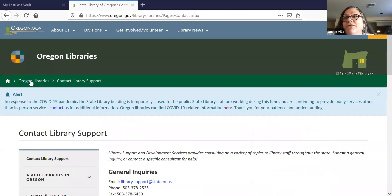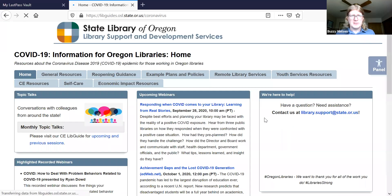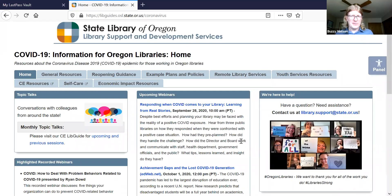Jackie mentioned that the COVID-19 information link was really helpful and that she was living on it the last few months. A lot of staff worked on that, and Arlene did a lot of work on it. Given it's an ongoing issue, we have that link right from our front page. If you have any resources you think would be helpful to add, please let us know — it's constantly getting updated.